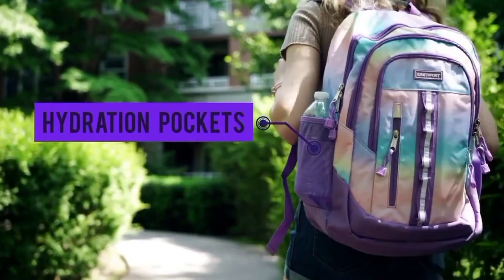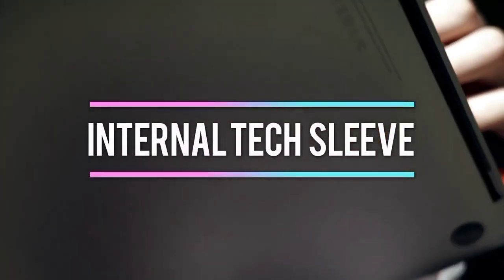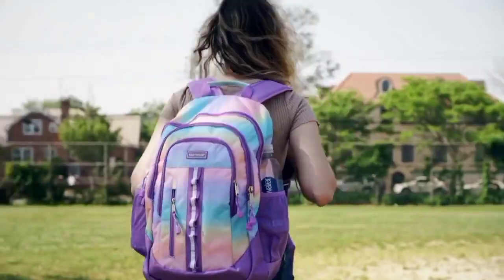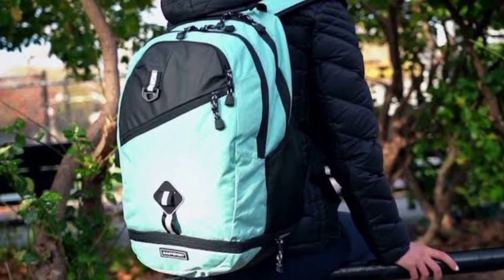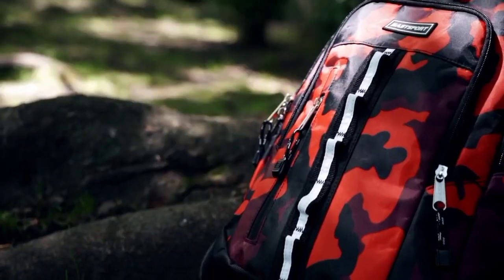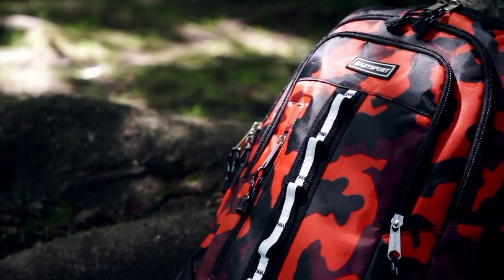The sturdy construction and reinforced bottom enhance durability, making it ideal for everyday use, gym sessions, or traveling to games. The E-Sport Mesh Basketball Backpack combines functionality, style, and durability, making it an essential accessory for anyone passionate about basketball or sports in general.